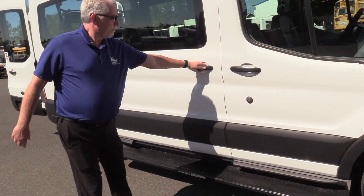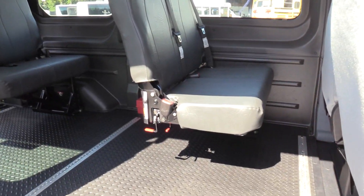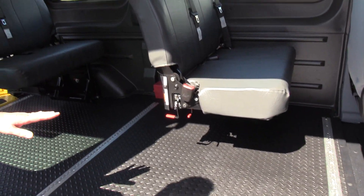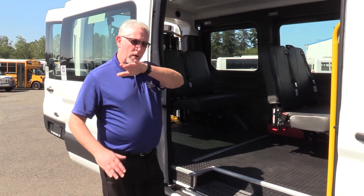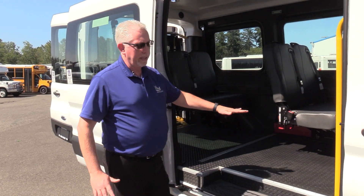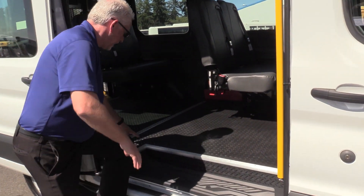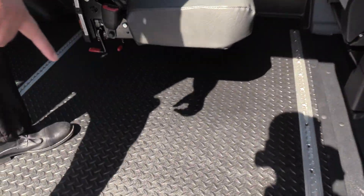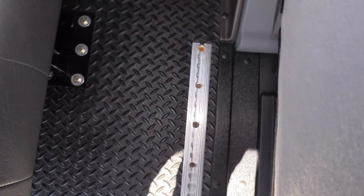Inside, you're going to see it has a full custom floor built on top of the existing van body. The van has grooves in the bottom of the body, standard from Ford. They fill these in with steel slats and weld them in so the floor is completely flat, then put their flooring on top. This flooring is actually the same stuff they put in submarines, so it's very durable and wears well over time.